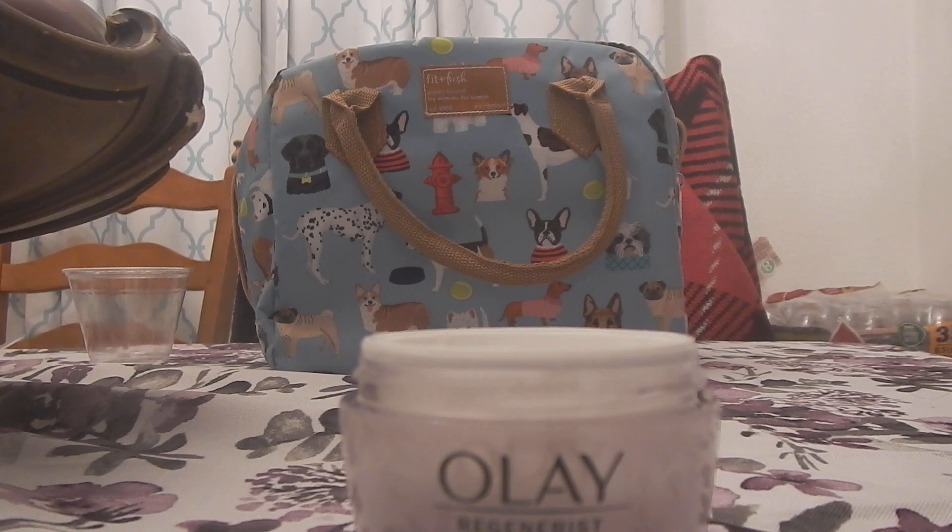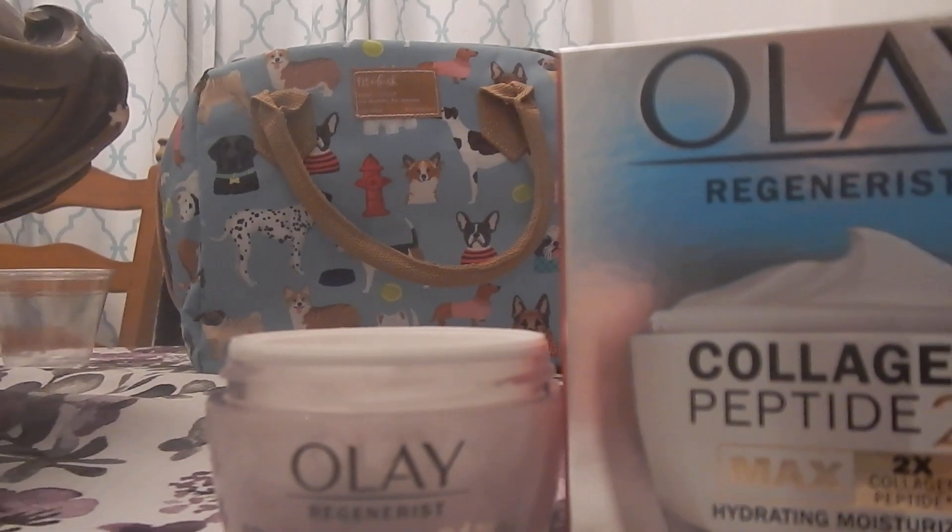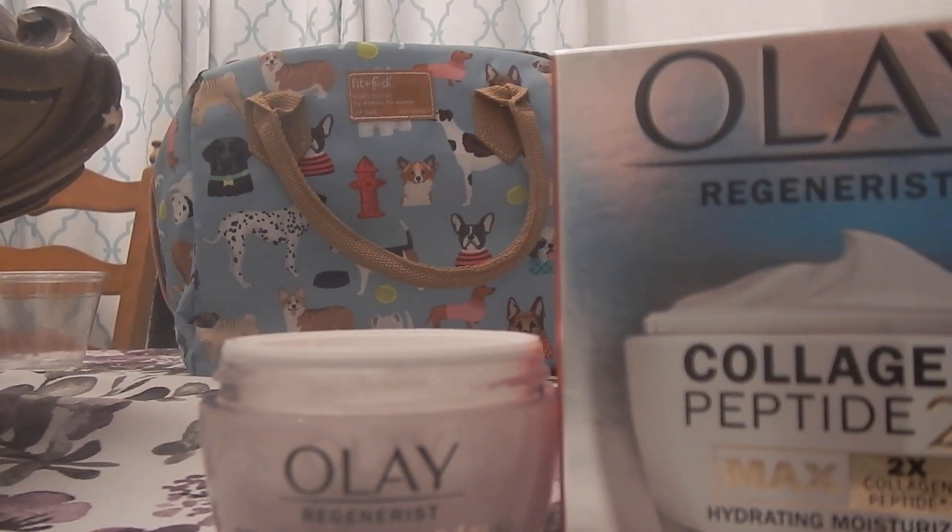It's a pretty big jar — 1.7 ounces. I almost said two ounces, but it is 1.7 ounces. The jar is a good size, and I've been using this for weeks.